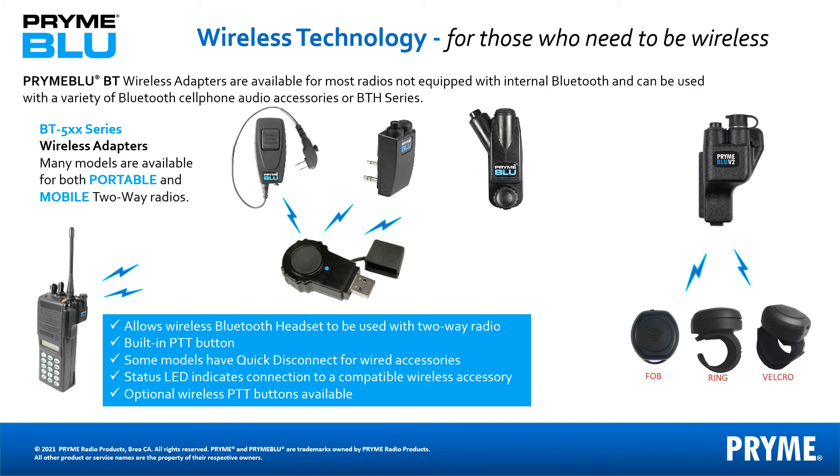For two-way radios that are not equipped with wireless technology, and for radio brands that do not allow Prime access to their PTT code, we have wireless adapters.